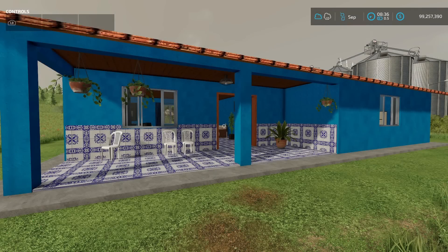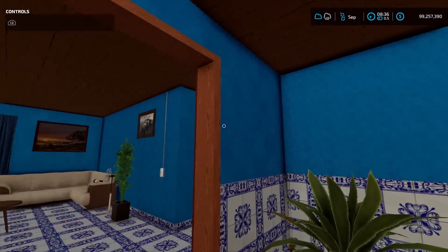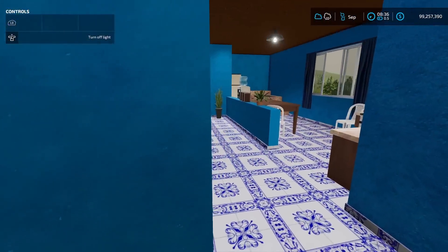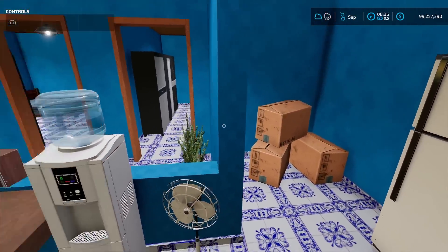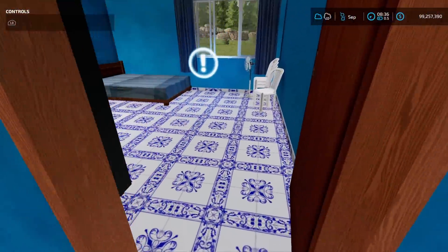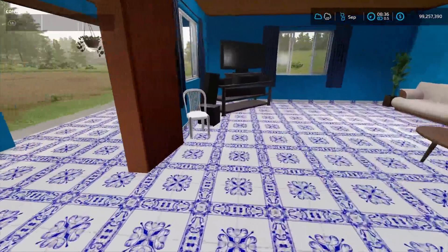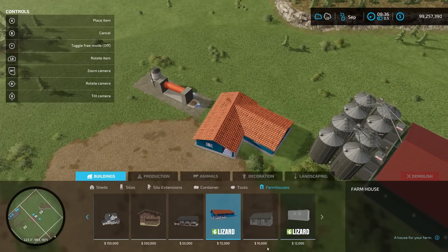Next, a new farmhouse from Nemog Mod. It's a very detailed, brightly blue-colored farmhouse with a light switch, a TV, a kitchen, a sleeping area, a wardrobe, and a guest bedroom. You can find it under buildings/farmhouses at $72,000.